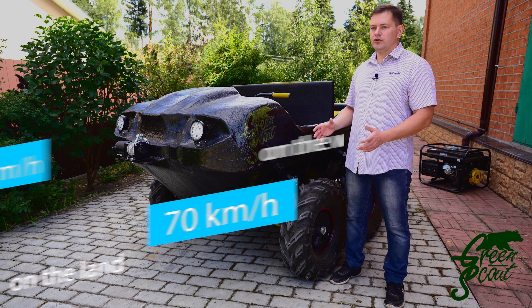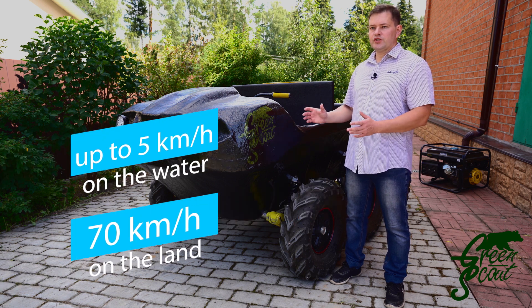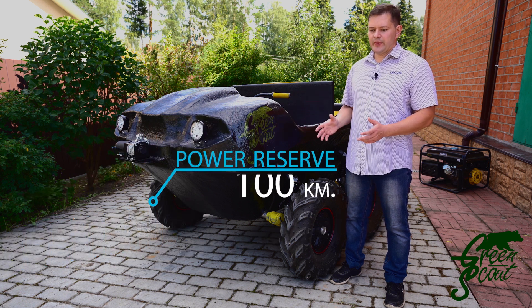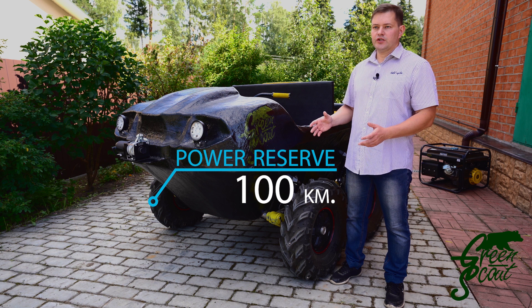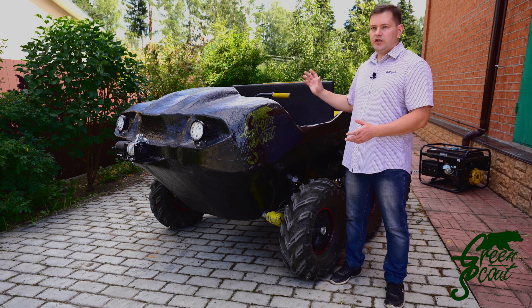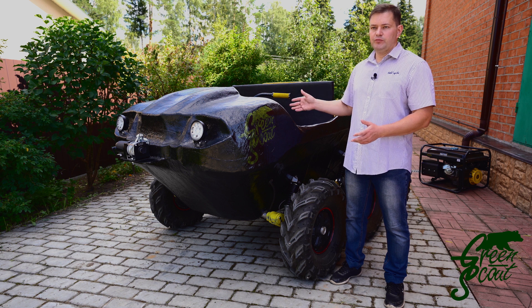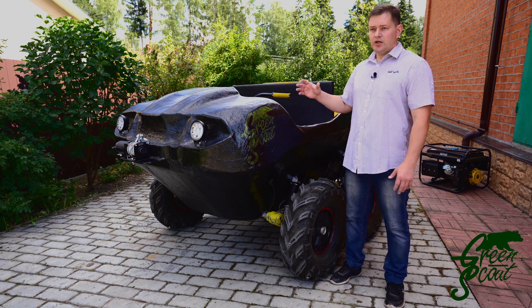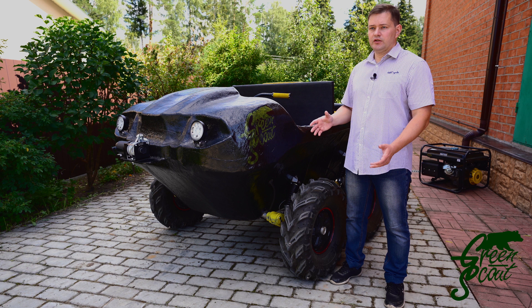Our ATV starts quickly and drives quickly — the speed is over 43 miles per hour. Also, high reliability, as we do not have any internal combustion engine that breaks down. We do not have a mechanical transmission, no chain drives and no cardan shafts that could break. These are only electric motor wheels, ordinary wires and batteries.